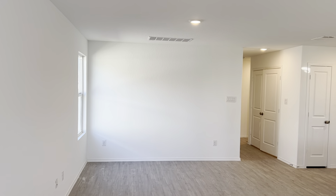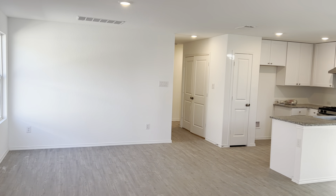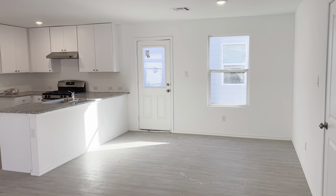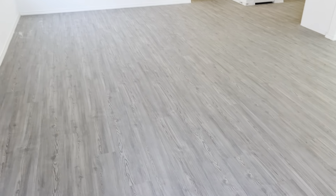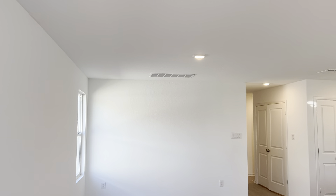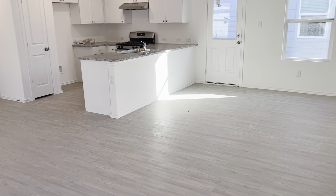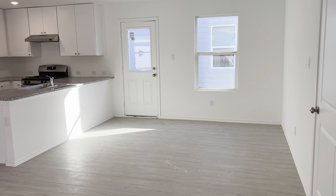We enter directly into the living area. You can see to the right we have the kitchen and dining area. This is an L-shaped shared space. We have beautiful white paint, gray laminate vinyl floors.